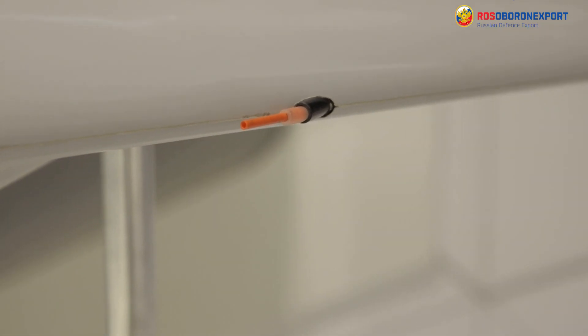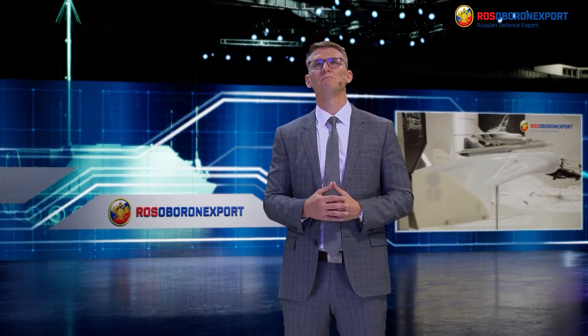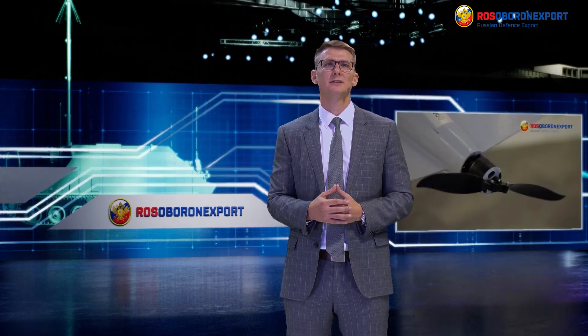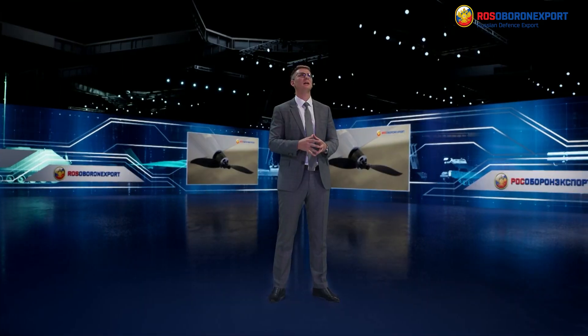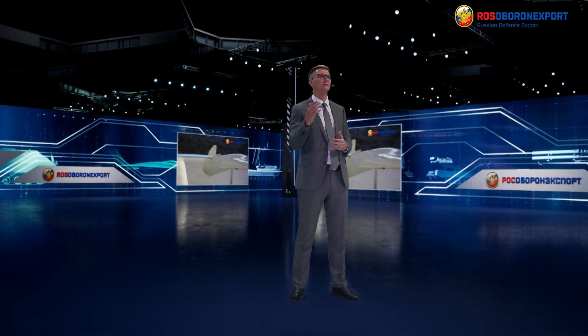Thank you for your attention. Before we close, I'd like to remind you that Rosoboronexport is the official state-owned intermediary in the area of military and dual-purpose goods, services and technologies. Don't forget to subscribe to our channel, click likes and bells as we try our best for you, dear viewers. See you soon!